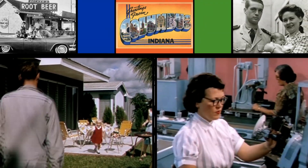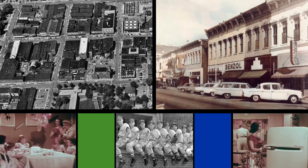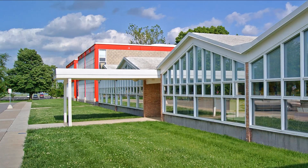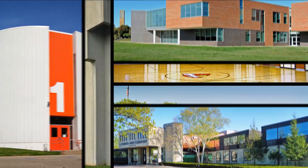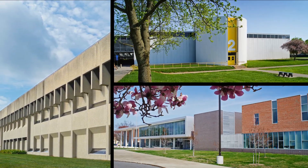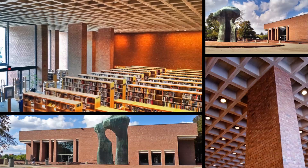The population of Columbus was expanding with the 1950s postwar boom. J. Erwin Miller, chairman and CEO of Cummins, again stepped in. He encouraged the school corporation to find modern architects to design their much-needed schools. For the first new school, Lillian C. Schmidt Elementary, Miller proposed the creation of a partnership: Cummins Foundation would donate the design fees if the school board would choose an architect from a list prepared by the foundation. After the school was successfully built, the school board asked if the Cummins Foundation would contribute the design fees for other schools. They did, and the architecture program was born.